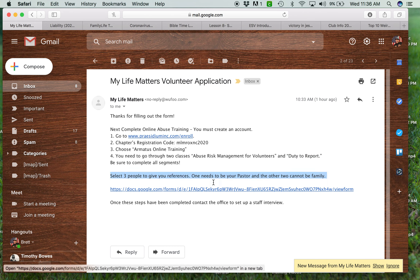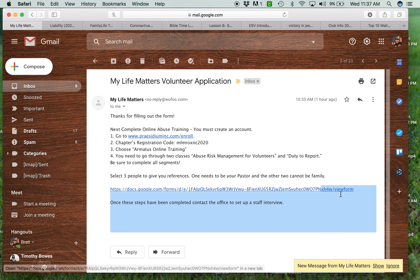Then they select three references. One needs to be a pastor. The other two cannot be family or staff — I'll add that staff part in there. They highlight the reference request, email it to three people, and after those are filled out, they contact the office and set up the interview.